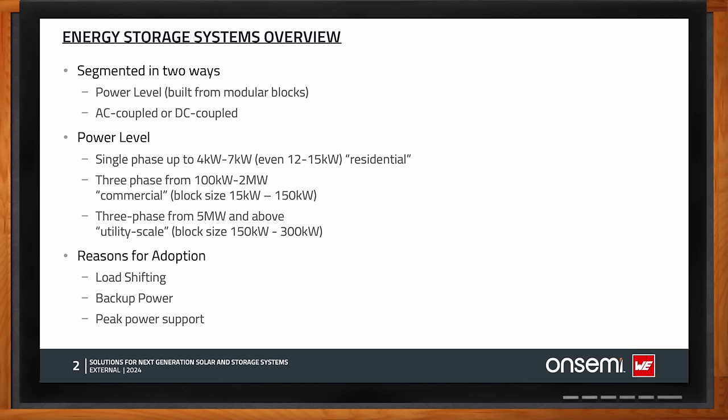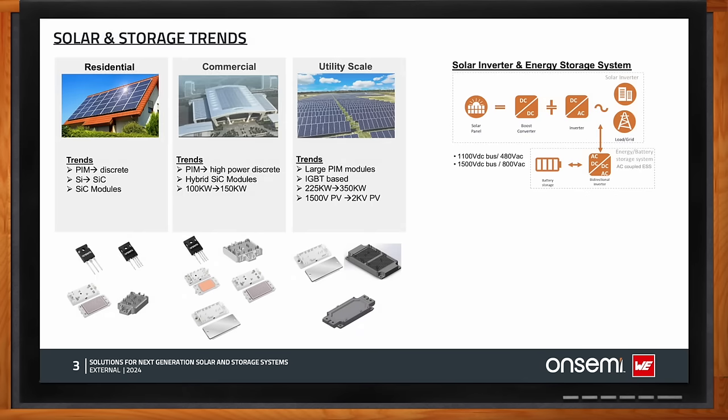What trends are you seeing in the solar and storage arenas? There are two segments based on power level and isolation — AC coupled or DC coupled. Residential applications run from 4 to 15 kilowatts; commercial from 100 kilowatts to 2 megawatts with building blocks of 15 to 150 kilowatts; and utility three-phase systems up to 5 megawatts with building blocks of 225 to 350 kilowatts. Notably, the DC bus used to be 1100 volts for utility systems but is now moving to 1500 volts, necessitating 2 kilovolt power modules.